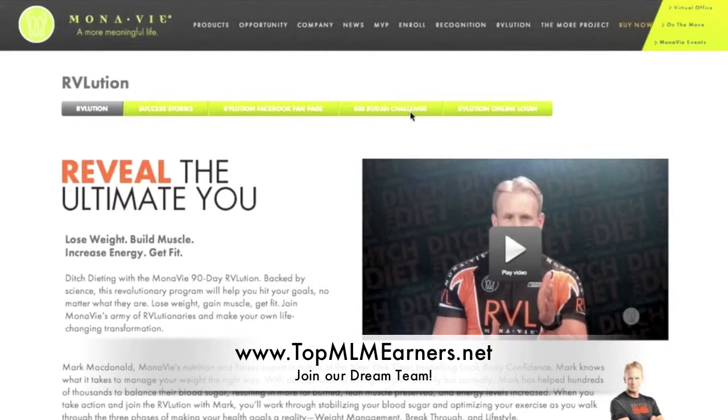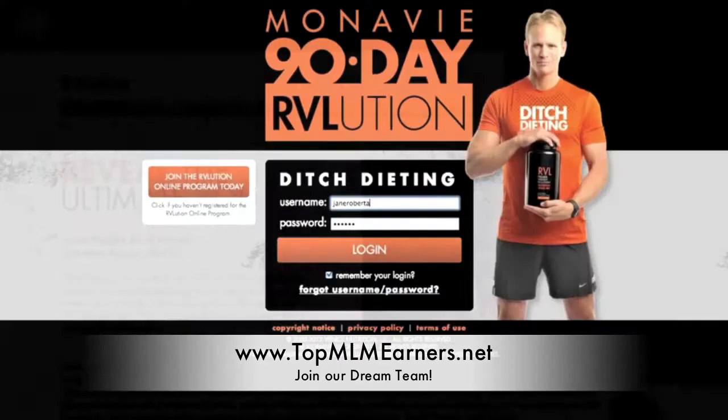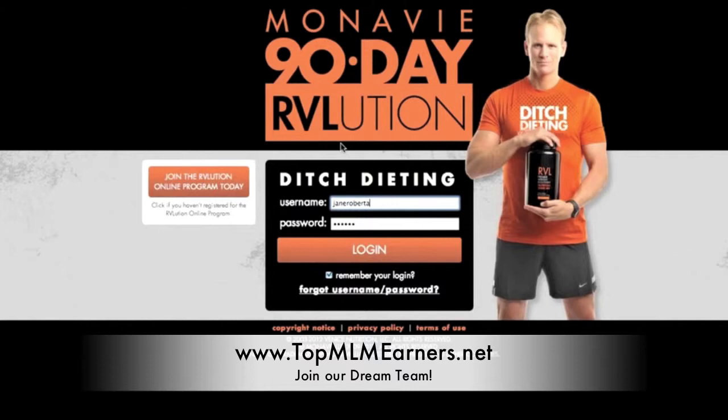So you're on this page, the main site, Montevideo.com/RVLution. And to experience the software program, when you purchase either the Start the Revolution Pack or the Live the Revolution Pack, you're going to have an insert in your DVD Ultimate Workout Series that walks you through these steps. You simply come and click on the Revolution Online Login tab, which is then going to take you to the Login page. And since you don't have a username or password yet, you would click on 'Join the Revolution Online Program today,' and that's going to take you to the registration page.